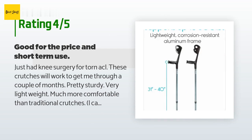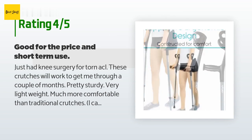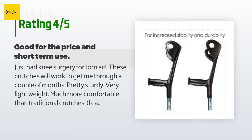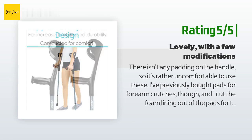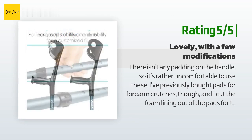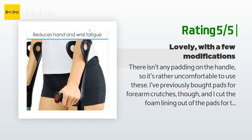The only thing that is annoying is that the forearm cups are not curved inward at all, so if I need to use my hands for something other than gripping the crutch, they drop off. I put the cuffs in hot water and squeezed them a bit — better, but not enough to stay in place. Another customer said: there isn't any padding on the handle so it's rather uncomfortable. I bought pads for forearm crutches, cut the foam lining out, wrapped it in fabric, and taped it onto the handles — they work fine now.